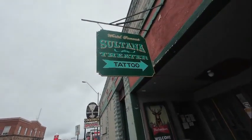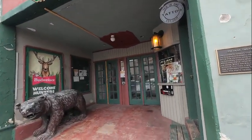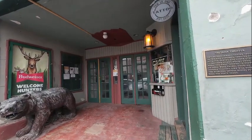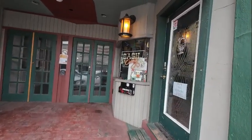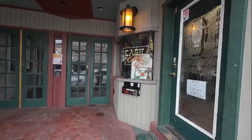This is called the Sultana Theater, opened in 1912 — a theater and a room for dances and other events. It featured silent movies until 1930 when the first talkies in northern Arizona were shown. Cash only, though.